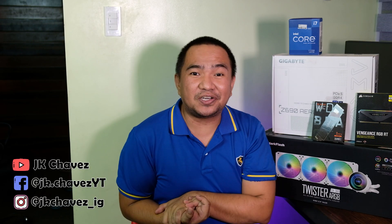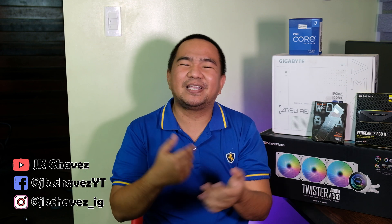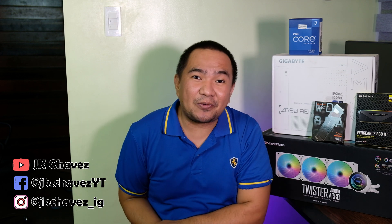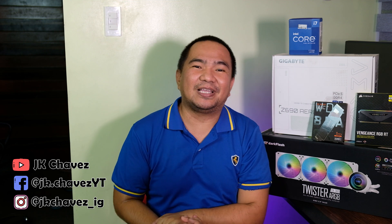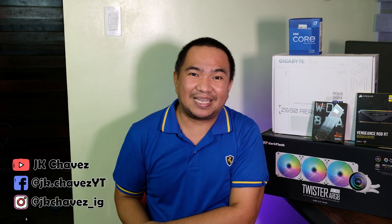Hey guys, welcome to my channel. Today we're going to build a brand new computer with the 12th generation Intel processor. The reason we're building this computer is for content creation, benchmarking, and anything related to our channel. I'll share the experience of being an early adopter to this technology and platform, even on Windows 11.